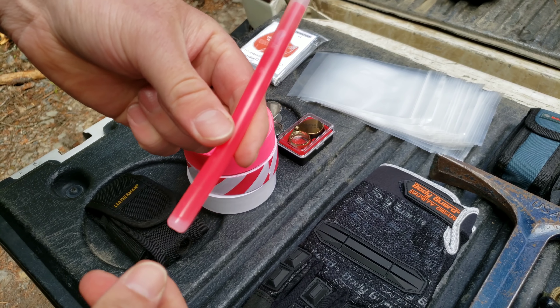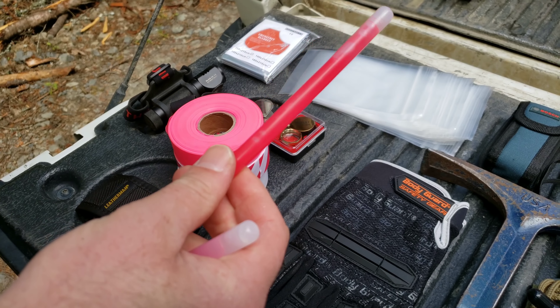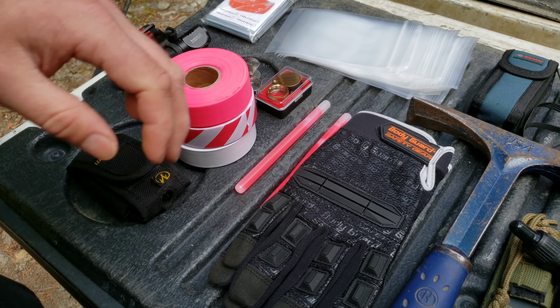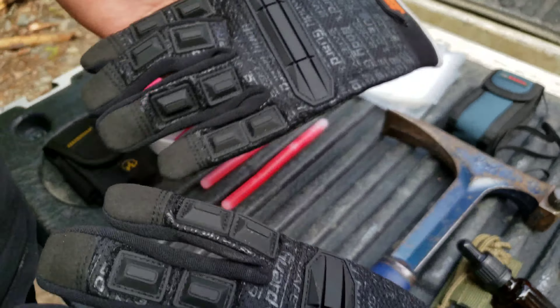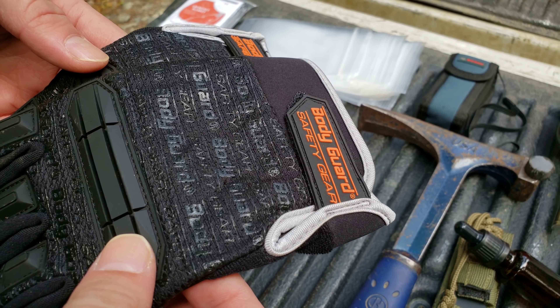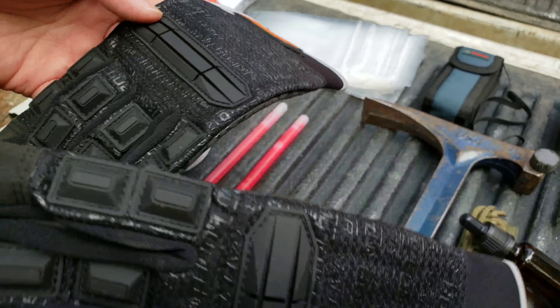Next thing is glow sticks — these are also handy for winter prospecting. If you're trying to mark trails and you think you're going to be late coming back, crack a glow stick, hang it in a tree, and you've marked your path back. We always recommend doing this at night. We've gotten lost before — we always GPS as well.